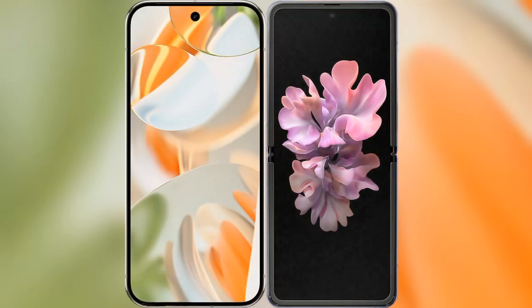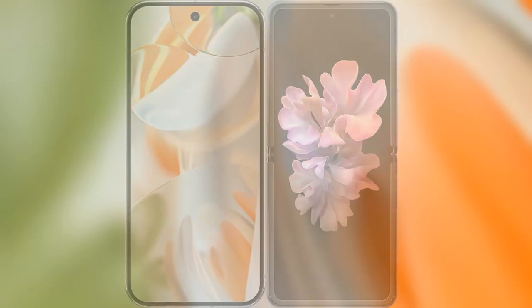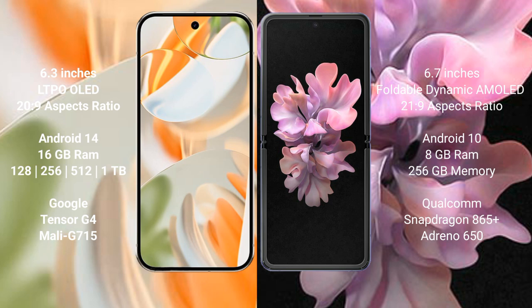I will compare the new Google Pixel 9 Pro with the Samsung Galaxy Z Flip. Google Pixel 9 Pro has a 6.3 inch LTPO LED display with an aspect ratio of 20:9. Samsung Galaxy Z Flip has a 6.7 inch foldable Dynamic AMOLED display with an aspect ratio of 21:9.